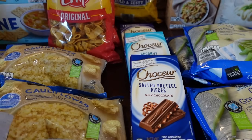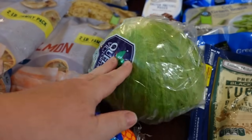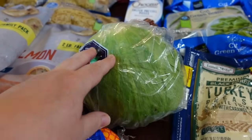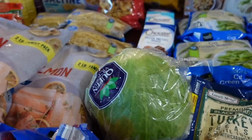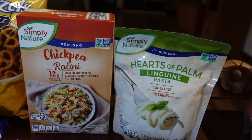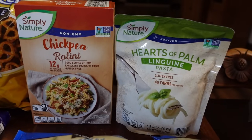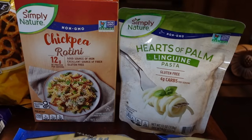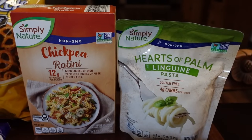One head of lettuce at regular Aldi price — not on sale, but we need it for tacos tonight since our garden greens have all bolted. I also got some grain-free alternative pastas for the family member who can't have grain: a box of chickpea rotini pasta and the hearts of palm linguine pasta. You all told me Aldi had the best prices on these and you were right.